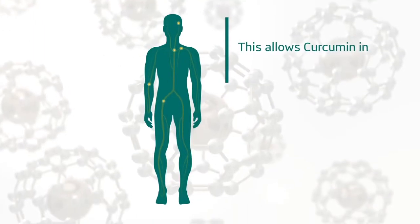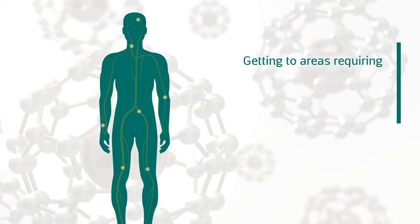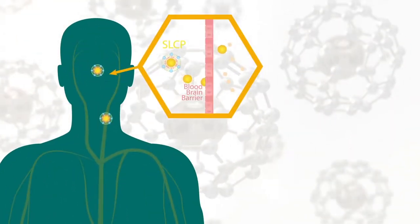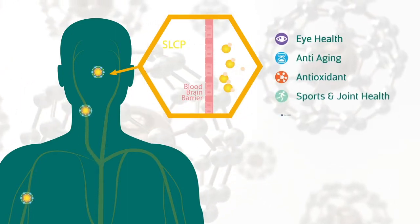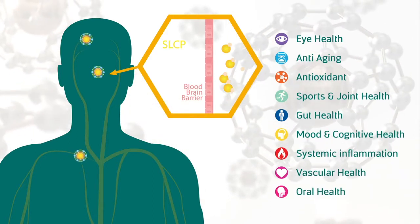This allows the curcumin in Long Vita to circulate in the body, getting to areas requiring innate support, including the proven ability to cross the blood-brain barrier. Beyond the technology, our continuous research offers well-being support for a variety of health applications.